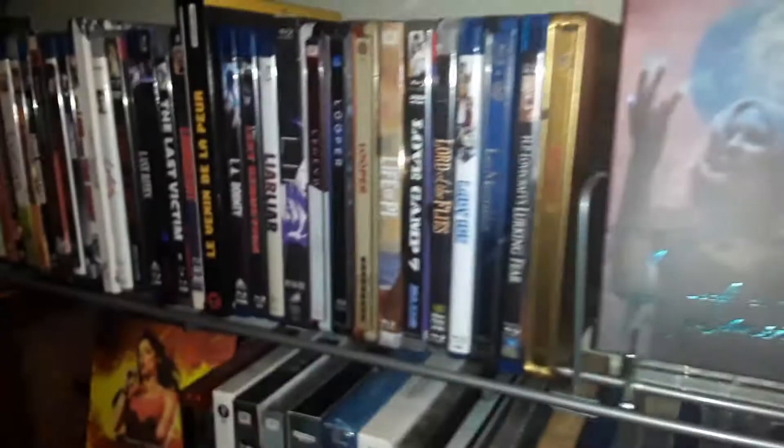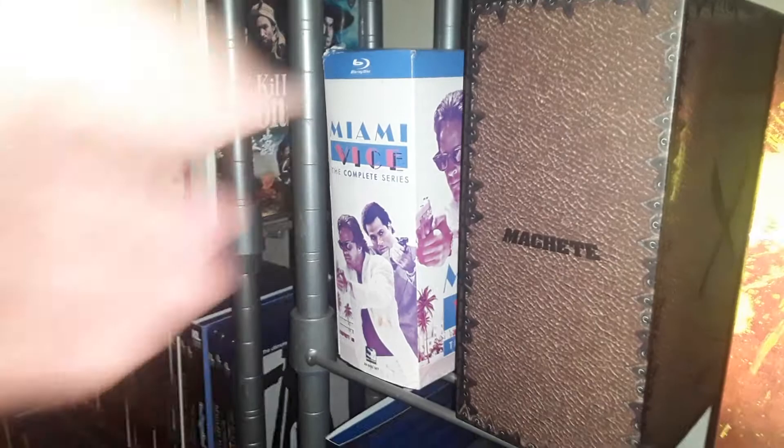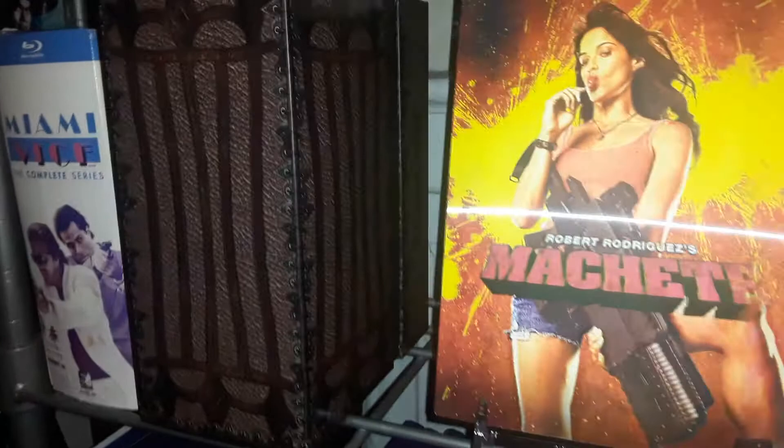Vice TV series and a Machete three-steelbook collection — that's how it looks. And one of the three steelbooks contained within, the lenticular. And the French steelbook of Machete Kills — fun movies.